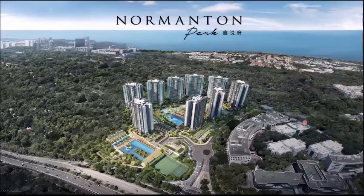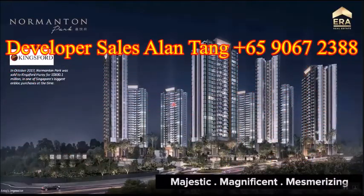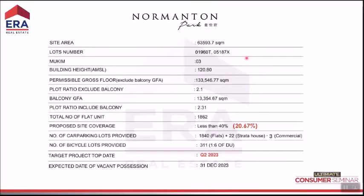This is a perspective of Momentum Park — one of the biggest en-bloc projects over the last 10 years. It's a very majestic and massive site with very nice views. The developer is King's Fort, who bought it for over 800 million dollars, making it the biggest en-bloc of all time. We call this project 'majestic' because it is humongous.